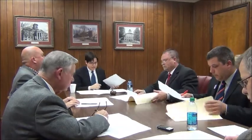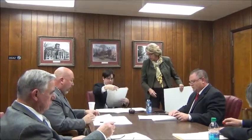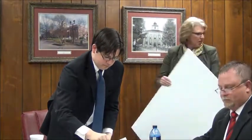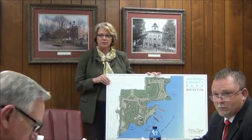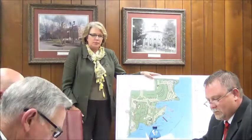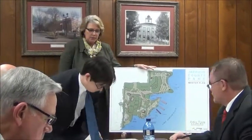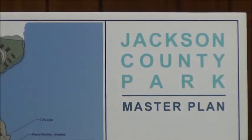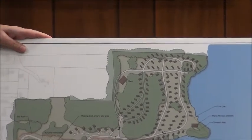We'll discuss some of the details of what we're going to do. We were asked by the committee to begin looking at some improvements for the park — improvements in cabin locations and the entrance. You've got a copy of what I've got up here, but just to orient you: